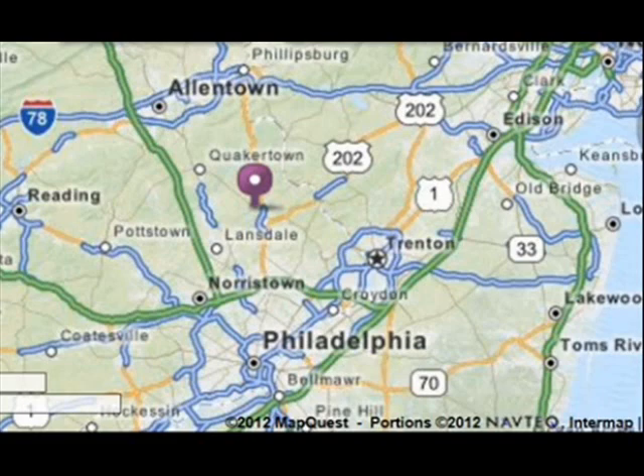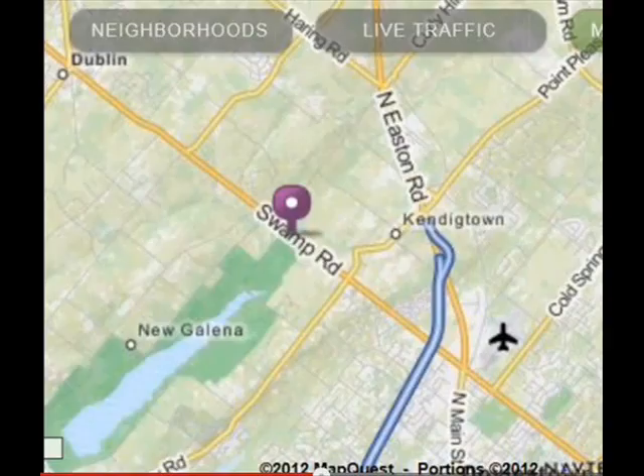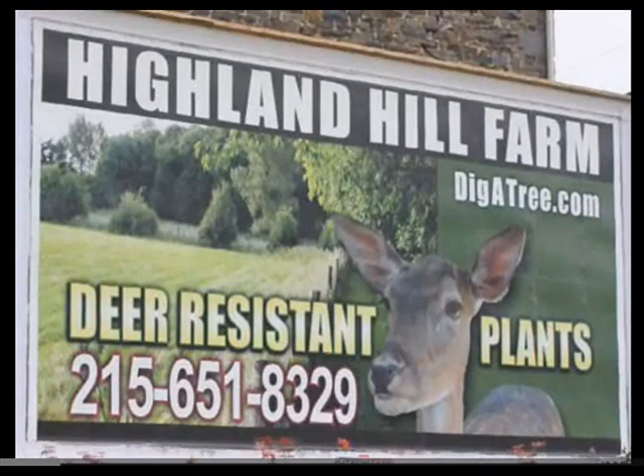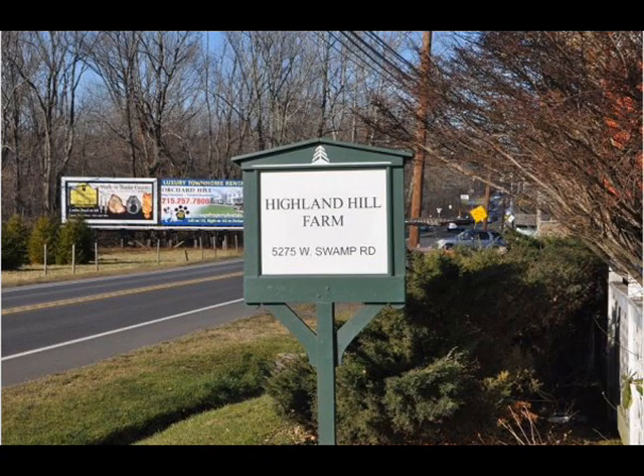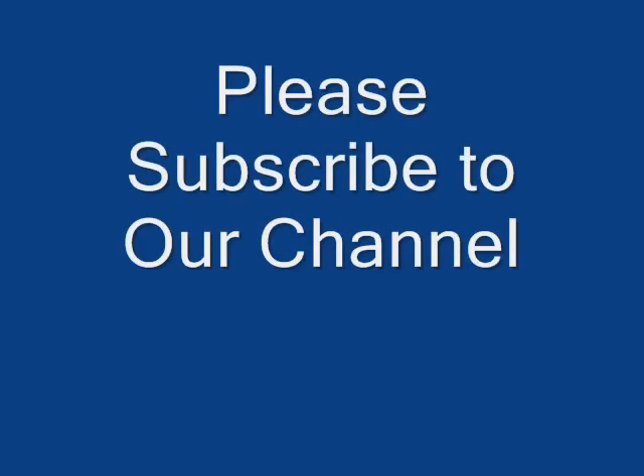Highland Hill Farm is located on Route 313, one and a half miles west of Doylestown. We're about 25 miles north of Philadelphia and about 20 miles southwest of Allentown. We're conveniently located on a major highway. We are open most daylight hours seven days a week. Give us a call at 215-651-8329.